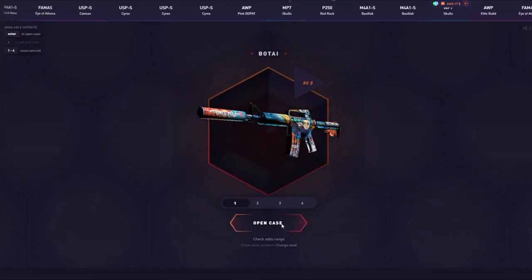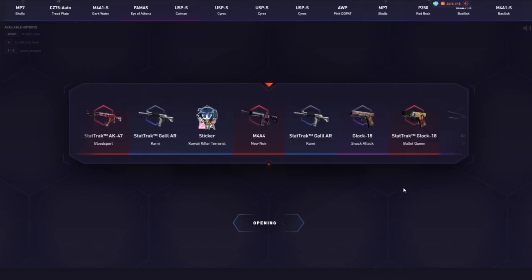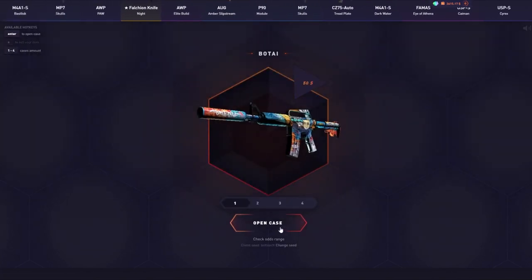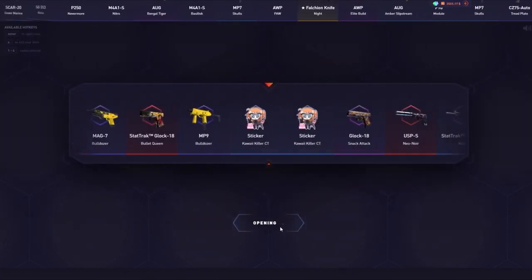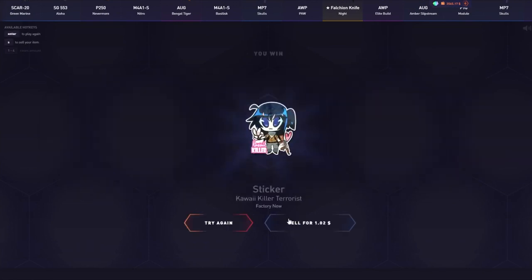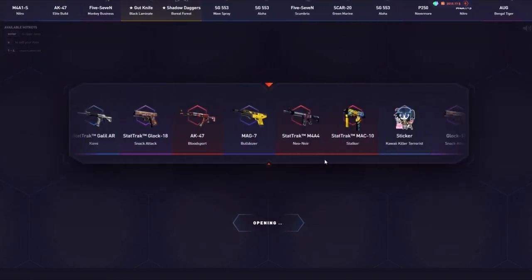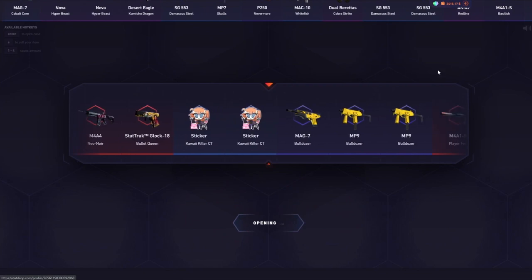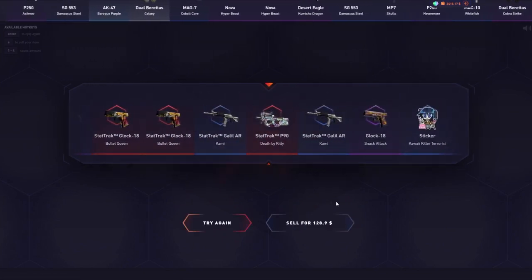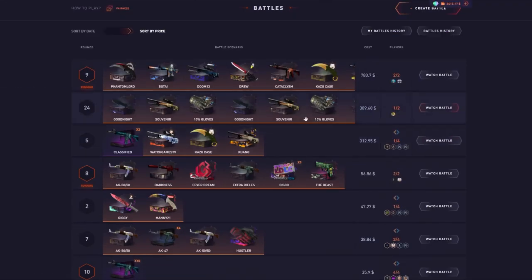We've got $3.7k in the balance, partly sponsored by DatDrop — actually the majority sponsored by DatDrop — though I do have some of my own money deposited as well, and all of it is fully withdrawable. We're going to do a few solo opens just to see how the case feels. Keep in mind it is a 30% hit chance, so we're likely missing the majority of these — but let's see if we can get lucky. We got a hit out of the solo open!